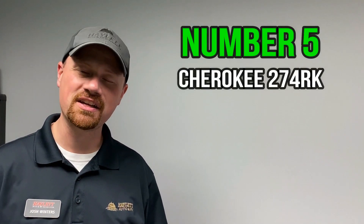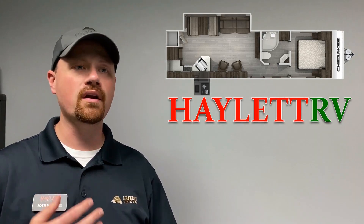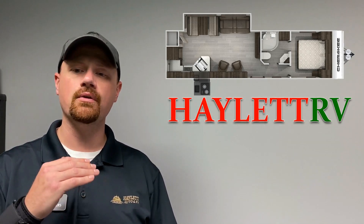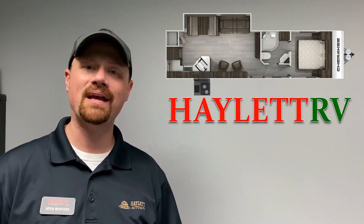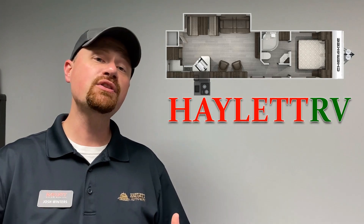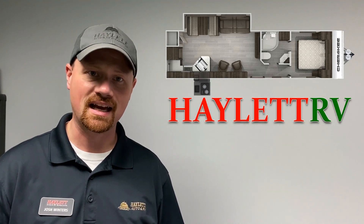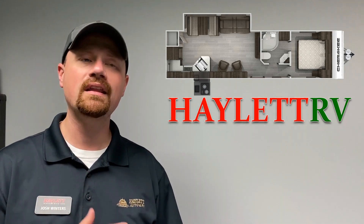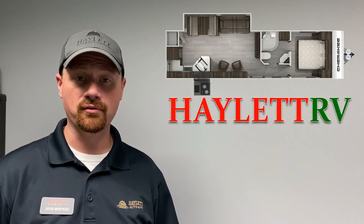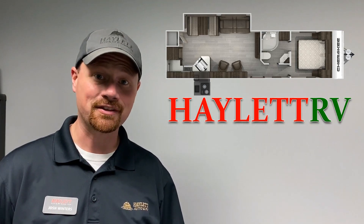Coming in at number five, we've got the Cherokee 274 Rear Kitchen — I almost think they should rename it the 274 DK, like Double Kitchen — because one of the reasons I like this is the enhancements they've made to their outdoor Cherokee kitchen. Rear kitchens are the single best floor plan for destination use because you get more storage, more counter space, more prep space. This one specifically allows you to take the cooking outside, or at minimum, just having the fridge out there so you're not tracking dirt in and out all the time. It's a very traditional floor plan — like a crocodile, it just didn't have to change.